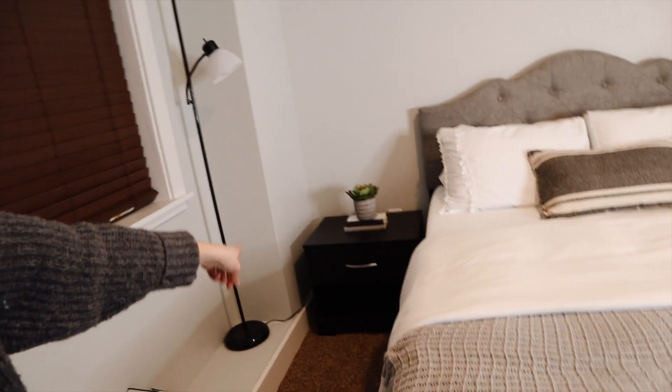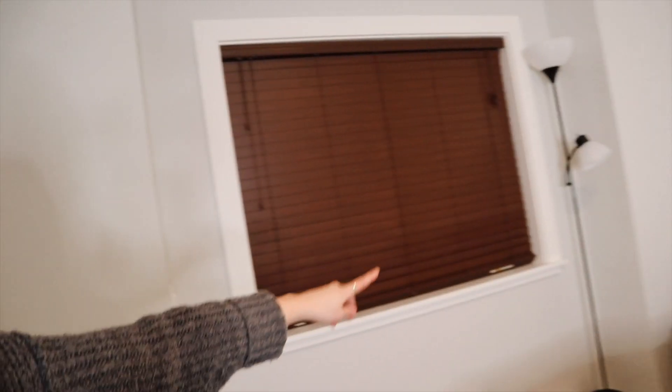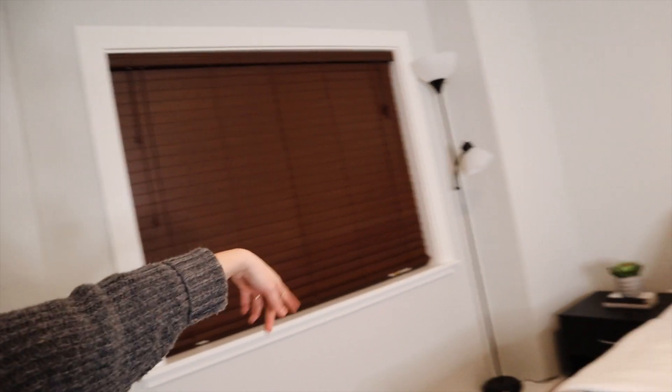We are in the guest bedroom now. Here's the other nightstand I was talking about, and this lamp used to be in our bedroom as well. I did get some wallpaper to go in this cutout to kind of tie in the black, and I'll make a separate video about that.